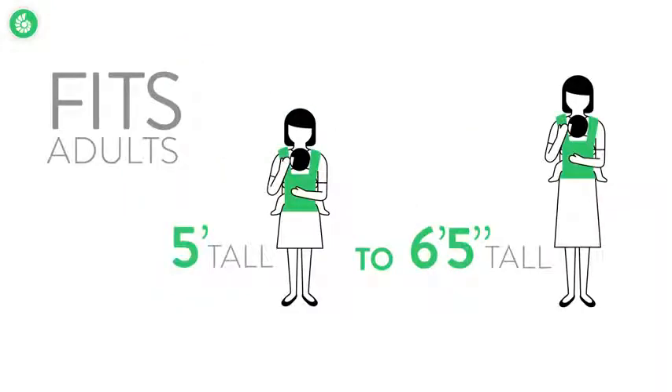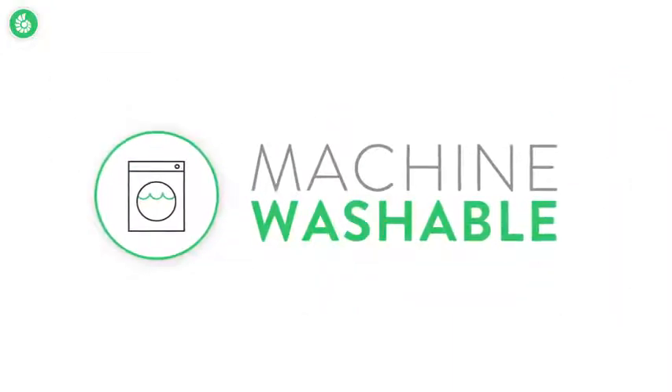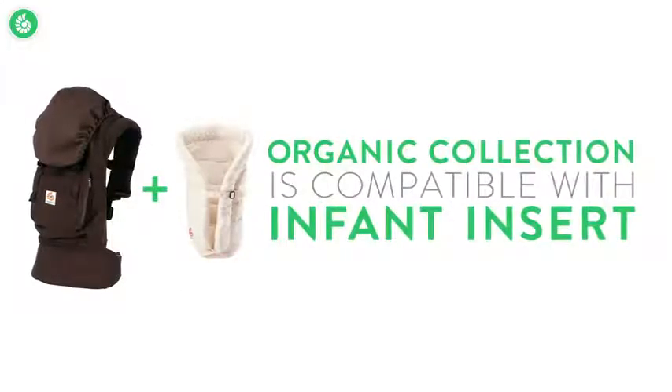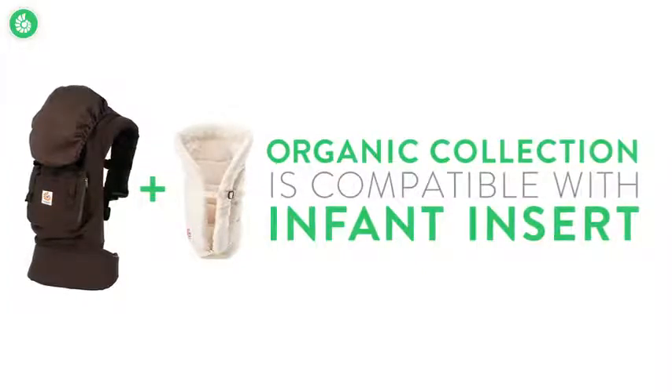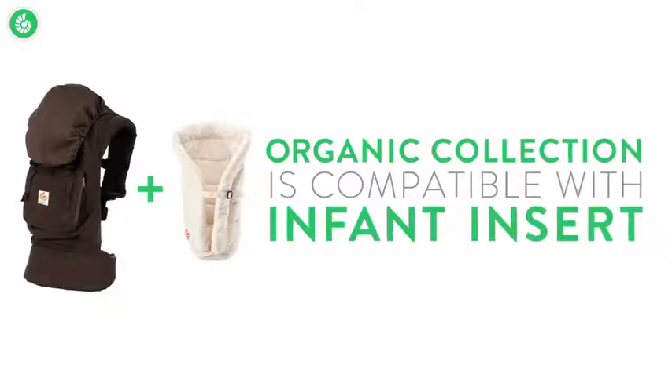It's so versatile — the carrier fits almost every parent from 5 feet tall to 6 feet 5. And it's machine washable, which is a feature you'll really come to appreciate. All Ergobaby carriers are compatible with any of our infant inserts, so you can carry newborns from 7 to 12 pounds. Remove the infant insert and you can carry babies up to 45 pounds.